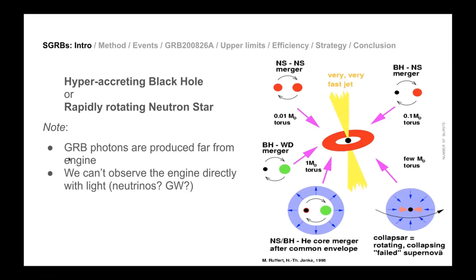Candidates include neutron-neutron star mergers (binary neutron star mergers), black hole–neutron star mergers, black hole–white dwarf mergers, and neutron star–black hole mergers within a common helium envelope. All of these have been thought to produce short GRBs. Then you have a collapsing massive star — the collapsar scenario — which produces jets and is where we think long GRBs come from.